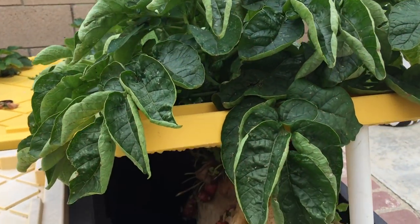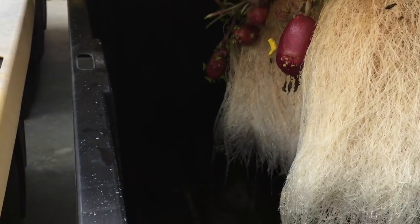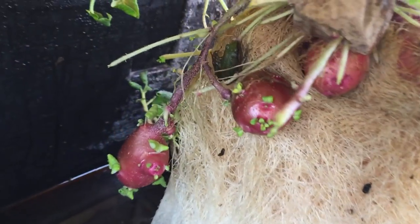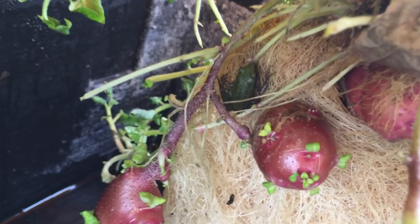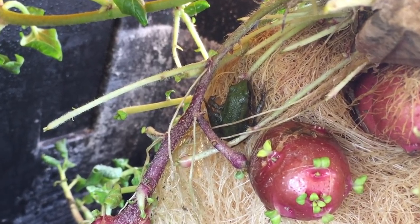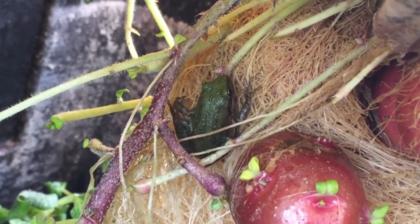I just keep my seed potatoes on a shelf in the garage. Well hello, Mr. Frog! Now I know why I haven't seen any bugs under the lid.